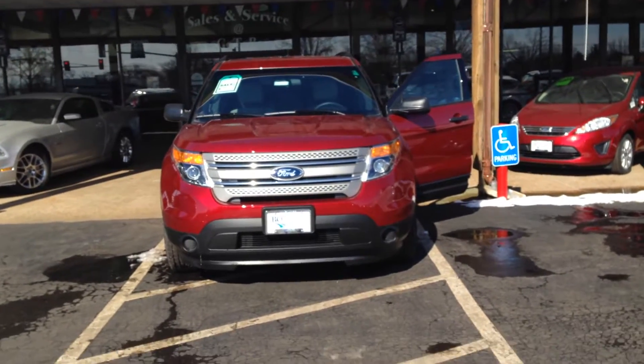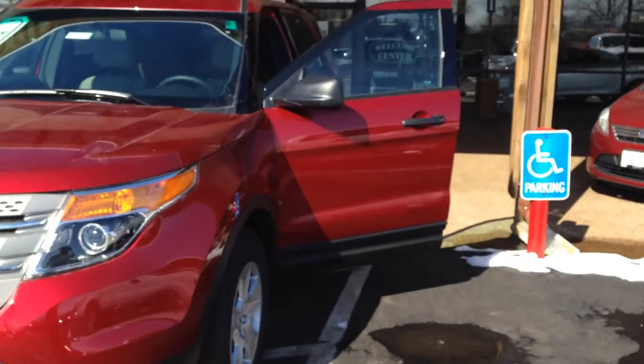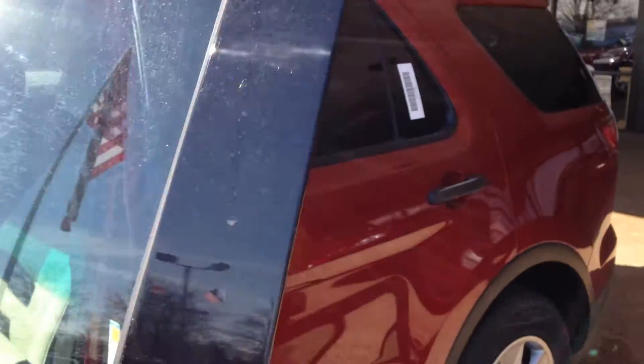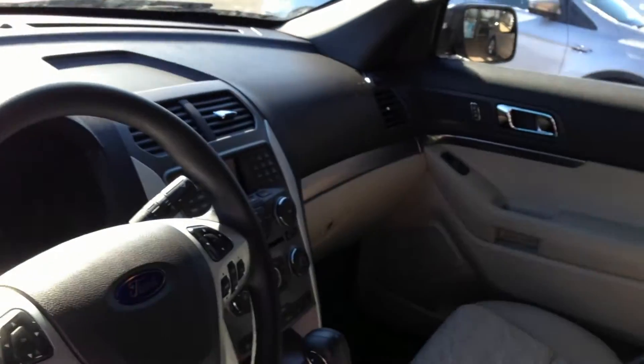Our beautiful 2014 Ford Explorer. I hope you're ready to get your groove on because this Explorer is satellite ready equipped, and there are six awesome speakers.